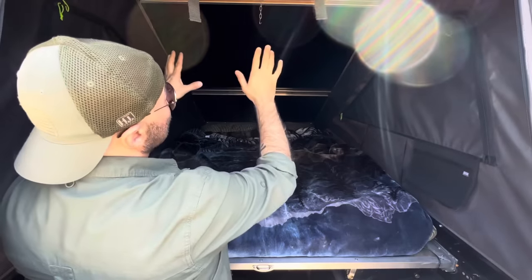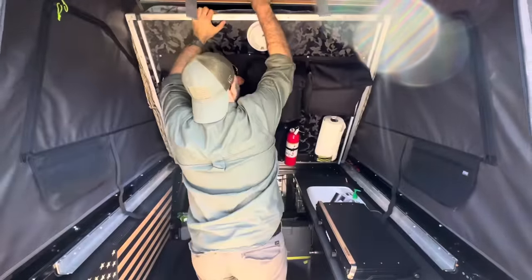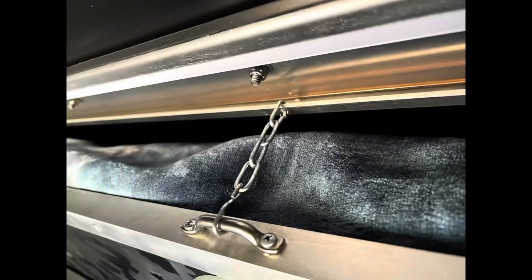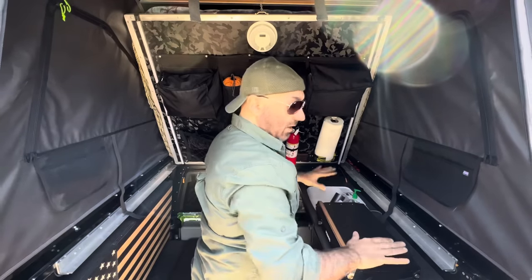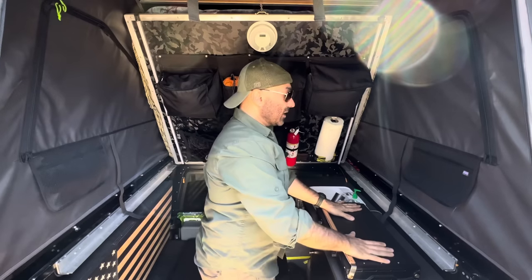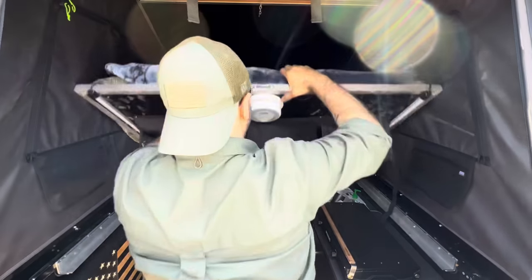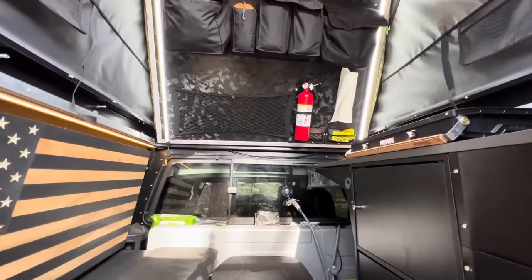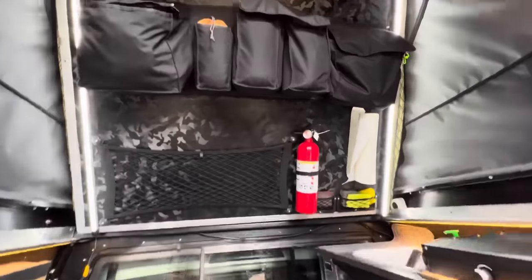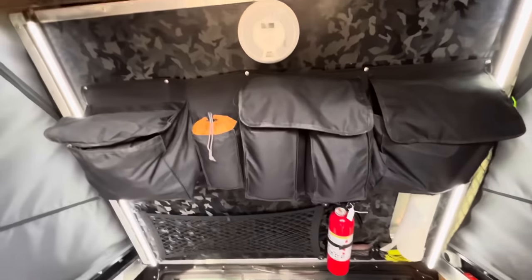Let me show you guys how easy it is to put away the bed — as easy as that. Now I have full access to my kitchen, I can cook and do whatever I want. And if I'm ready to sleep, all I need to do is bring it down and done. This is how the inside looks with the bed all the way up.